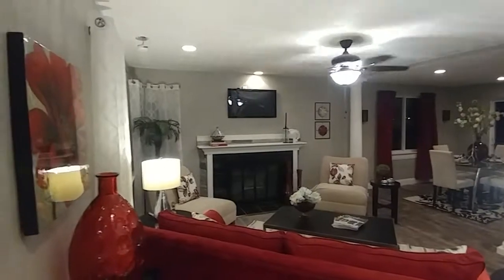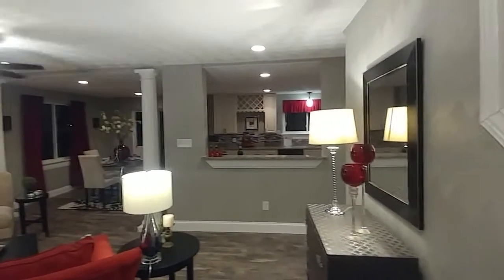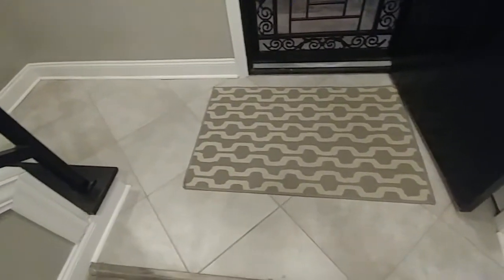Look at that iron staircase — beautiful. Look at this gorgeous home, just stunning, every little bit of it. I'm going to show you every square foot. First, we came in right here. You've got a nice tile walk-off floor here. I like the way they did the tile in the diamond pattern.